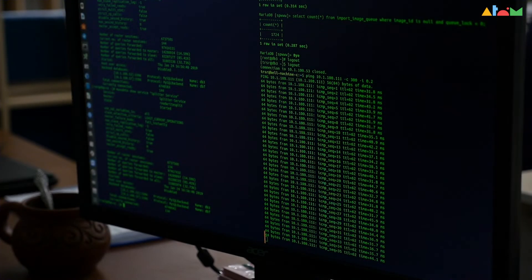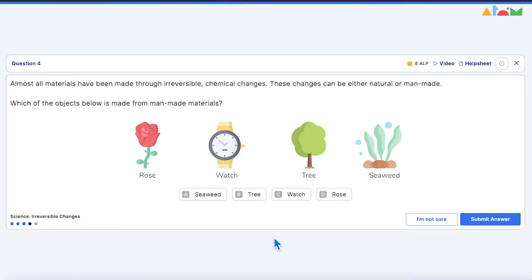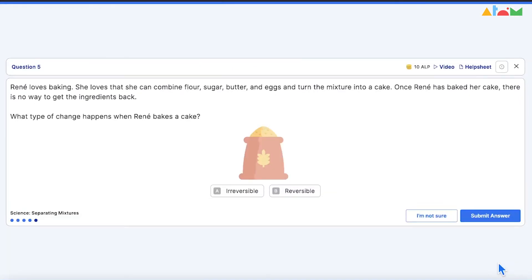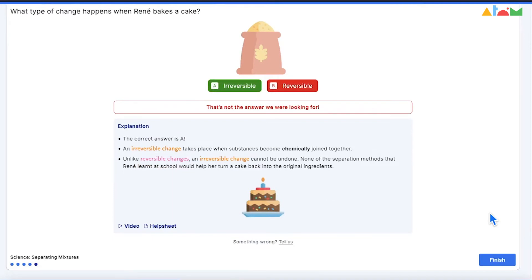Our AI takes into account many factors, but here are the basics. Each question on the platform is designated a certain level of difficulty. If your child answers a question correctly, the platform will then show a more challenging question for that same topic later on. If your child answers a question incorrectly, then they will be shown an easier question, and so on.